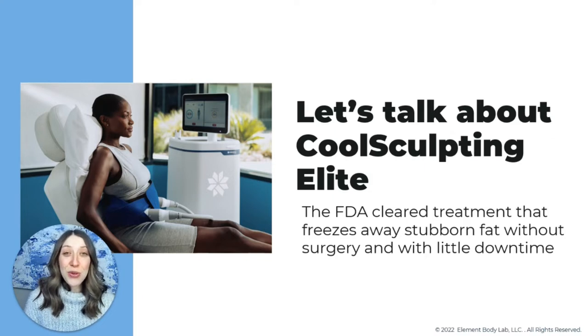For us, that's freezing away fat for good with the most up-to-date technology available in the world of body contouring — and in 2022, that is the CoolSculpting Elite. As a business owner and provider, I recognized there isn't one video that answered all the questions people usually have when doing their CoolSculpting research. So my goal today is to talk all about CoolSculpting — the evolution of the technology and an overview of what to expect.